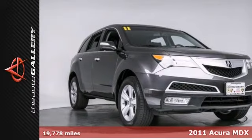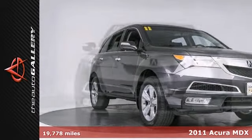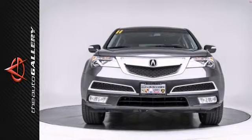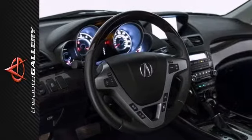Navigation system, low mileage, one owner. The Auto Gallery is proud to present this 2011 Acura MDX four-door all-wheel drive SUV. Finished in metallic gray exterior with black leather interior, this low mileage MDX is simply stunning.